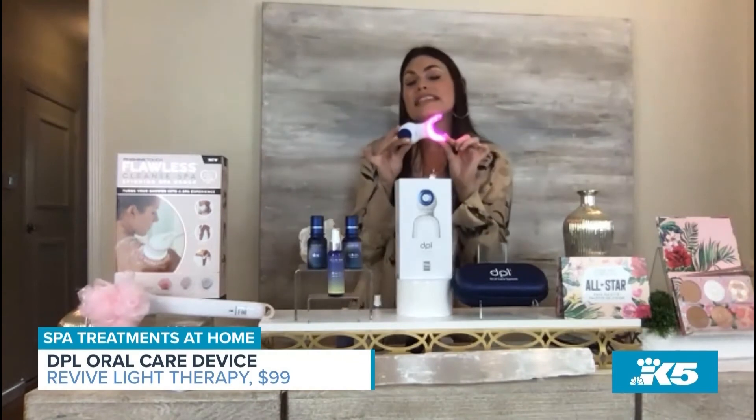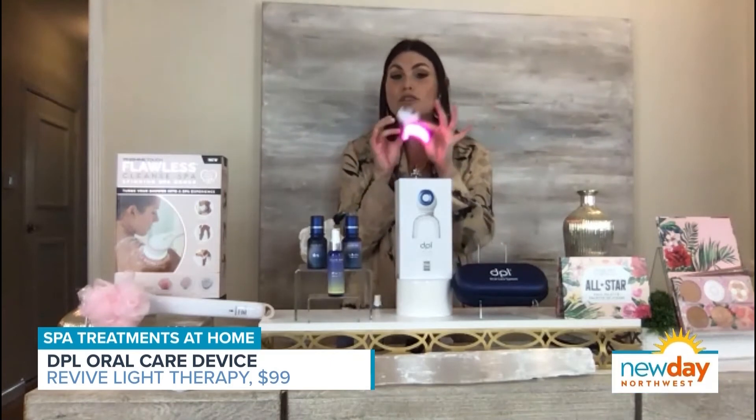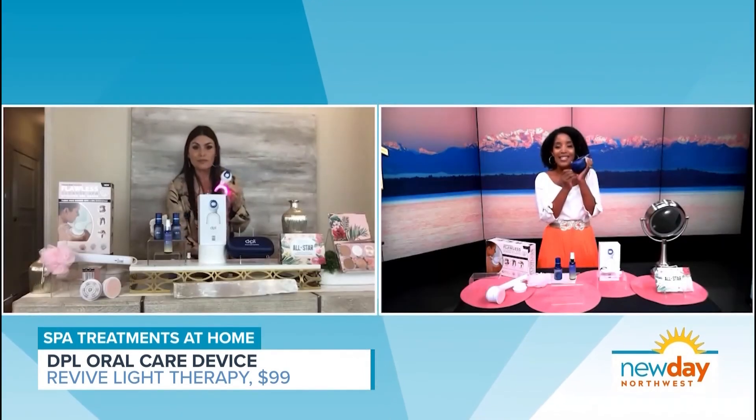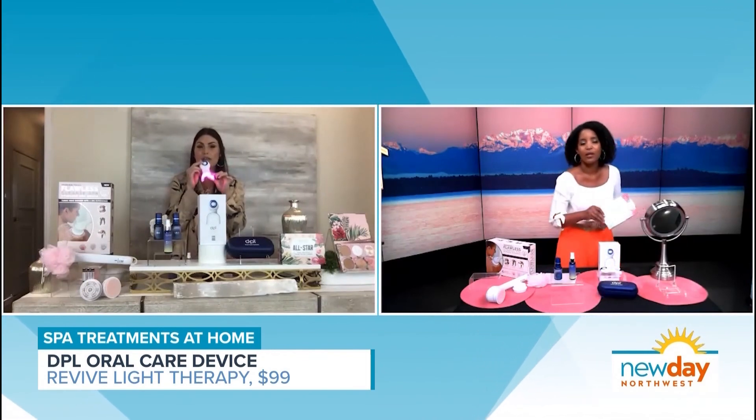This is a once a day, 10 minute treatment — the most powerful over the counter teeth whitening device on the market. It comes with a charger and a little case, which I love. It also comes with a travel case, so this is something you can use at home or pack and take with you.